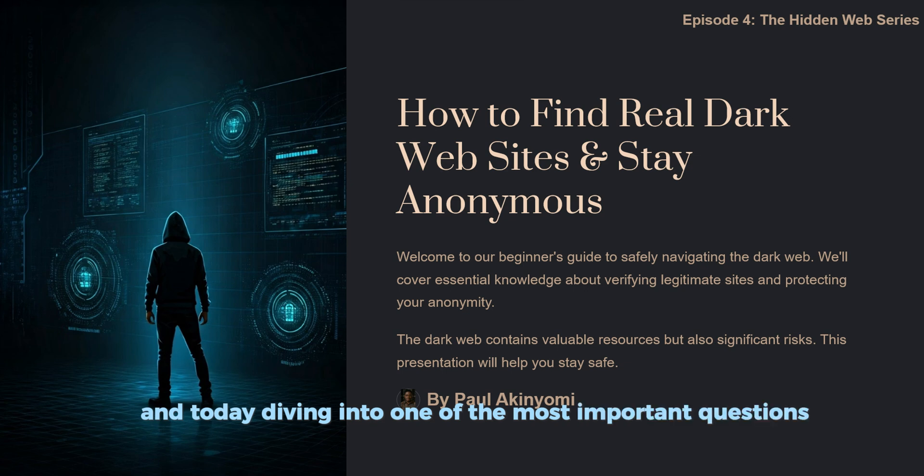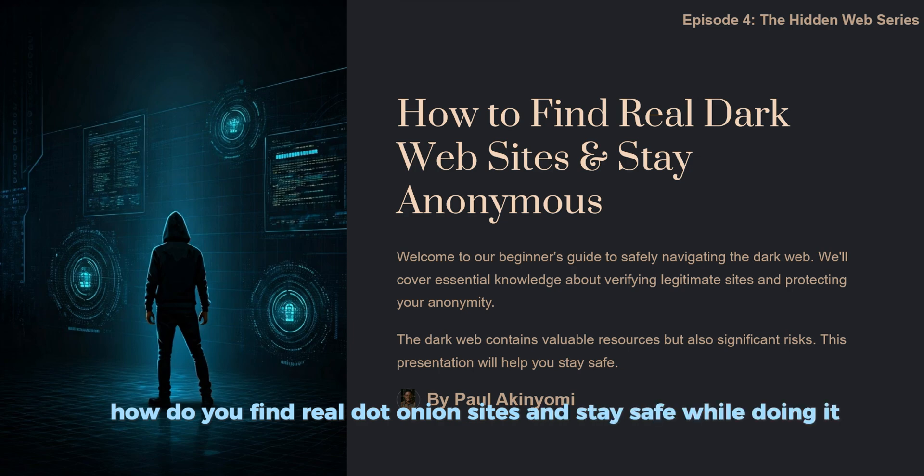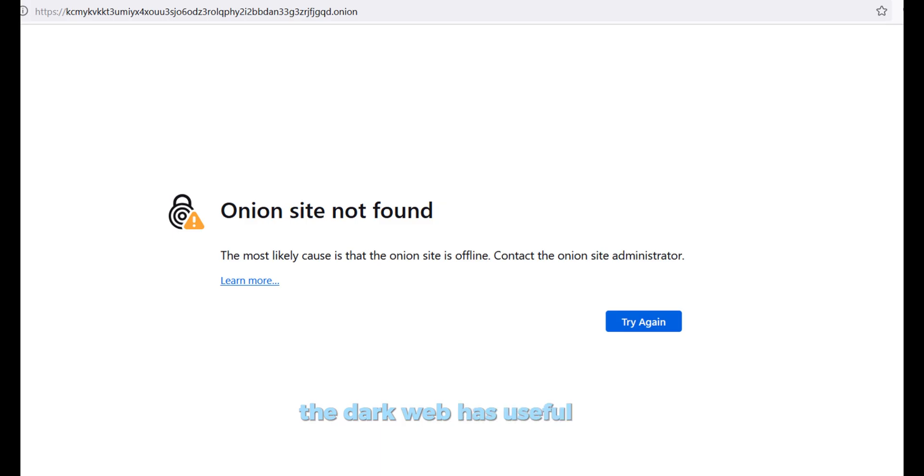Hello techies, welcome to episode 4 of the Hidden Web series. Today we're diving into one of the most important questions for dark web beginners: how do you find real dot-onion sites and stay safe while doing it? The dark web has useful tools but it's also full of scams and traps, so this episode we guide you step by step through verifying sites, avoiding schemes, and protecting your identity.